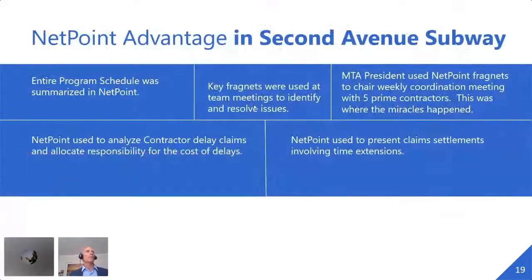How did NetPoint help? The entire program schedule was summarized in NetPoint. After our success on the Seven Line, the agency's own chief scheduler used NetPoint — even though he was getting P6 schedules from the contractors, he chose to put his master schedule into NetPoint and do that integration. He said, 'Next time, I think we'll make everybody use NetPoint.' Key fragments were used at team meetings to identify and resolve issues. The president of MTA Capital Construction used them every Friday to drive accountability with all five contractors.